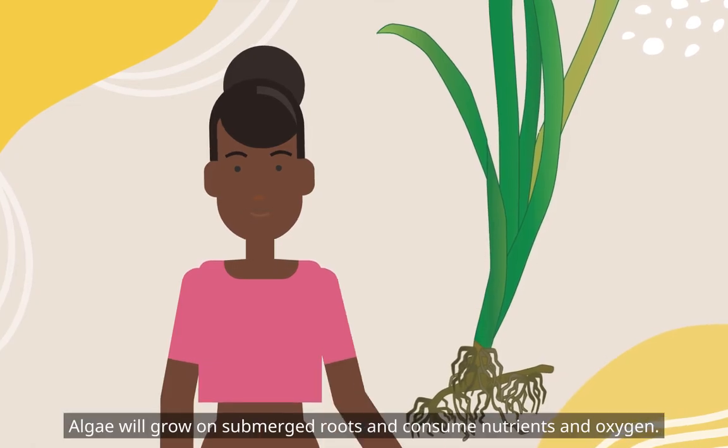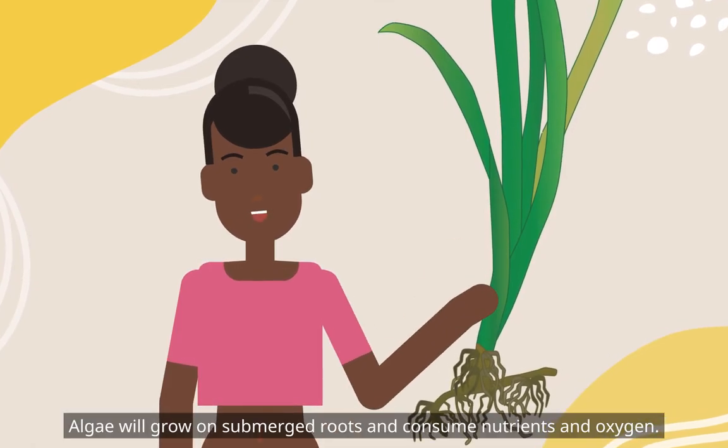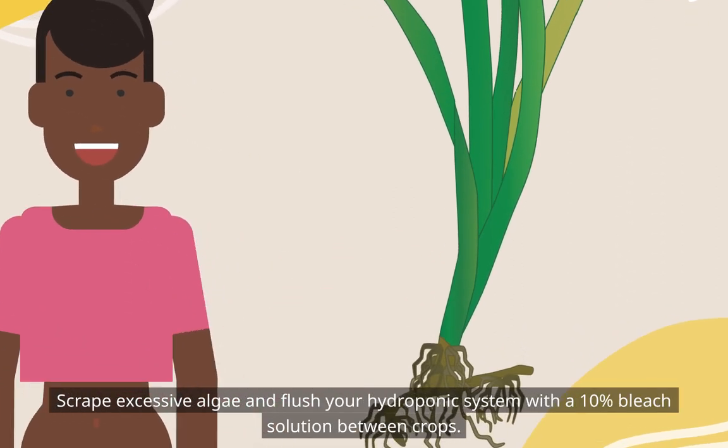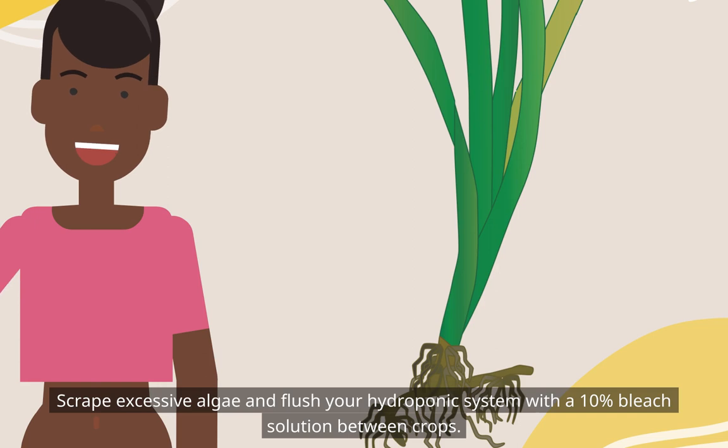Algae will grow on submerged roots and consume nutrients and oxygen. Scrape excessive algae and flush your hydroponic system with a 10% bleach solution between crops.